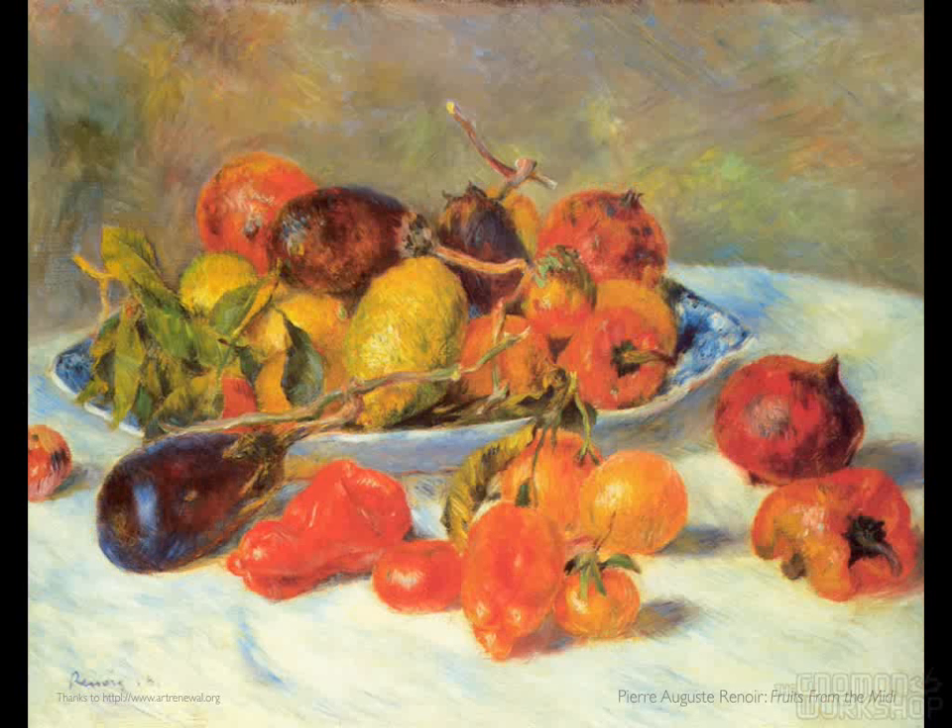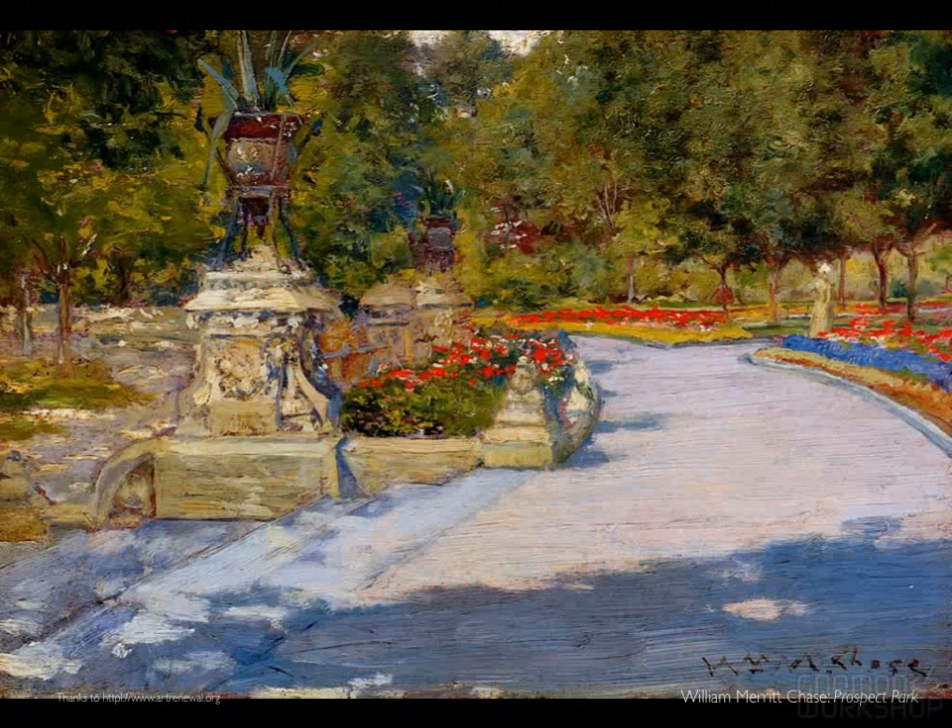Renoir's paintings of fruit here are all about saturation. In fact, this looks like it was lit with sunset light, and that light would probably only last 10 or 15 minutes on this. So he had to somewhat make things up and paint really fast when doing this.